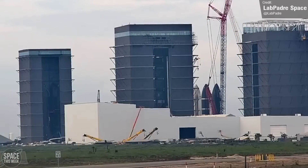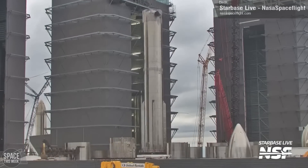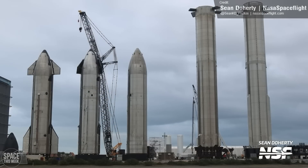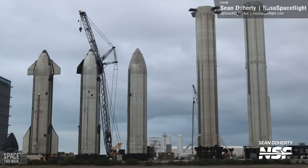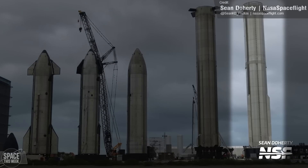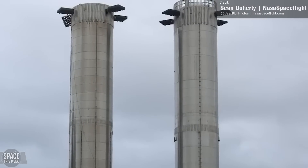Booster 10 is expected to be the next Super Heavy to fly, and here you can see it in the Mega Bay captured last Monday, having its shiny new hot staging ring installed. It was later moved to the Rocket Garden. Here's a clip from NASA Spaceflight of the booster rolling out, and here's a great shot from Sean Doherty showing the current inhabitants of the Rocket Garden. From left to right: Ship 20, Ship 31, Ship 26, Booster 4, and Booster 10. You can see the slight height difference that Booster 10's hot staging ring adds.